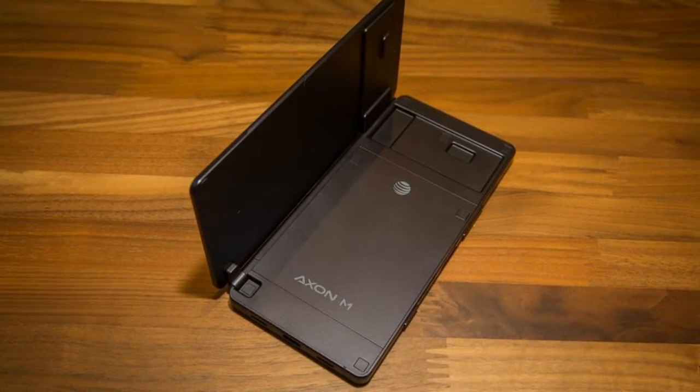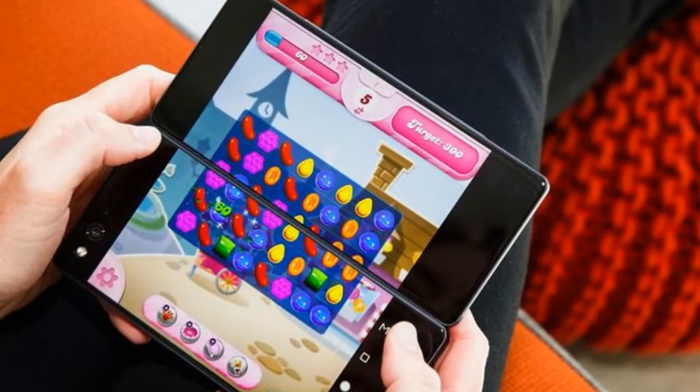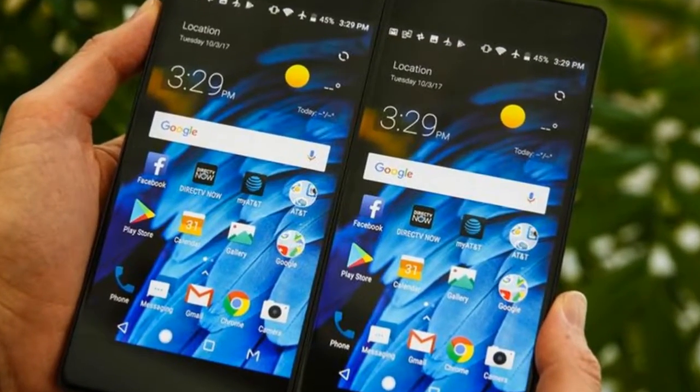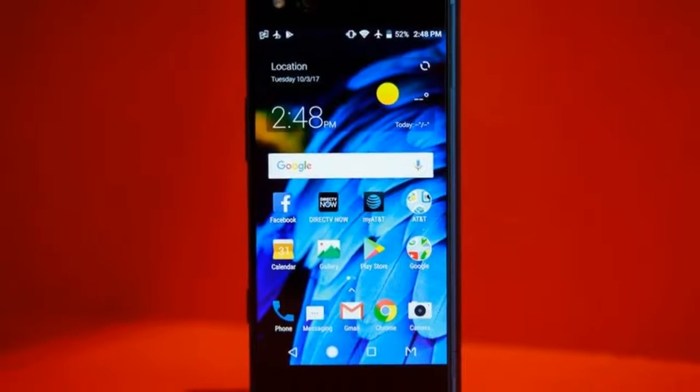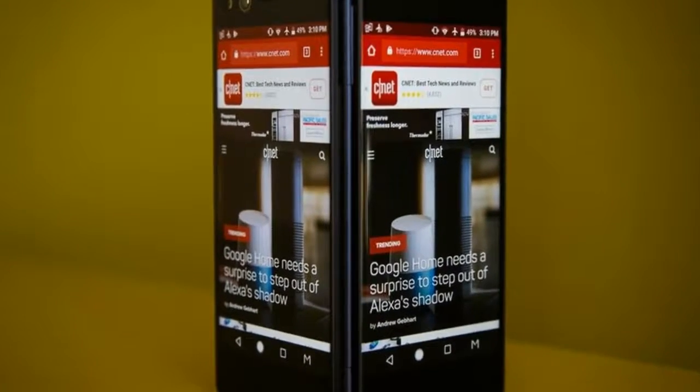I love those. Yes Virginia, there is a headphone jack. And a microSD card slot — sorry, no second SIM. It charges through USB-C. It runs Android 7.1.2 Nougat at launch. Enjoy a few more angles in this video.